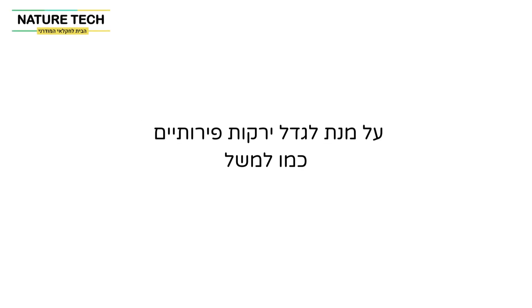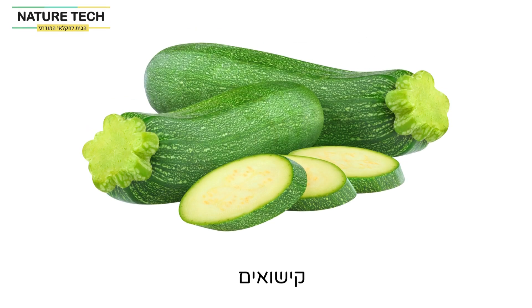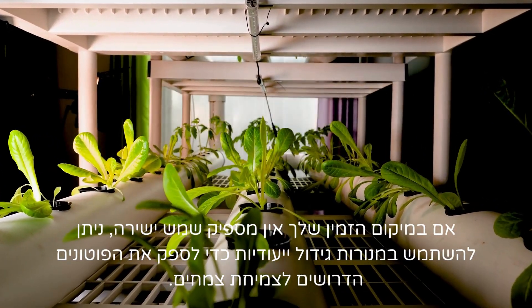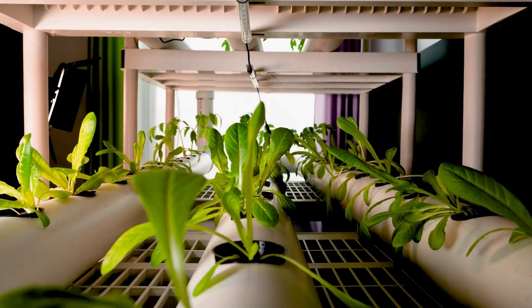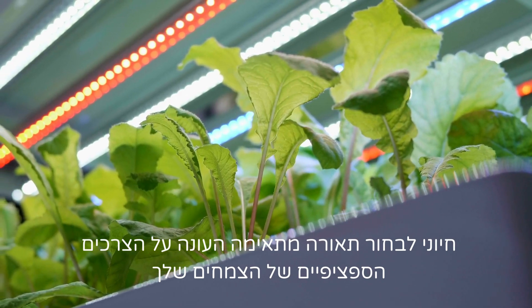To cultivate fruit vegetables like tomatoes, cucumbers, peppers, eggplants, zucchini, watermelons, melons, and similar plants, it's crucial to choose a location that provides a minimum of five hours of direct sunlight. If your available location lacks adequate direct sunlight, dedicated grow lamps can be used to provide the necessary photons for plant growth. It's crucial to choose appropriate lighting that meets the specific needs of your plants.